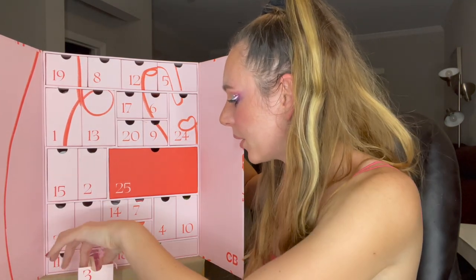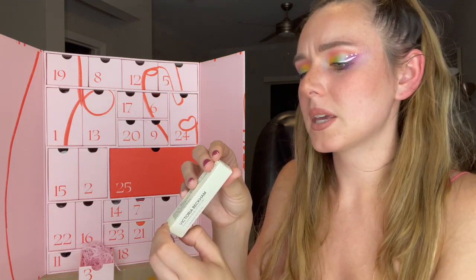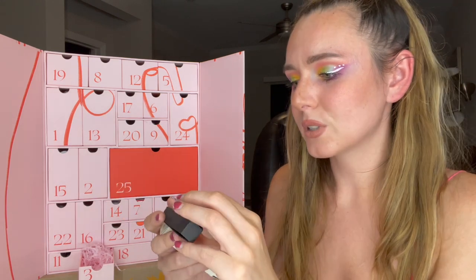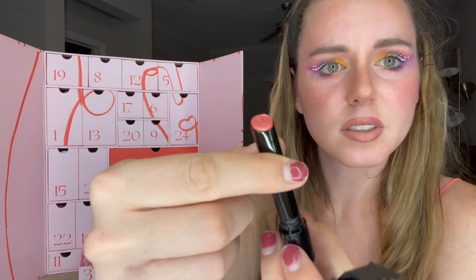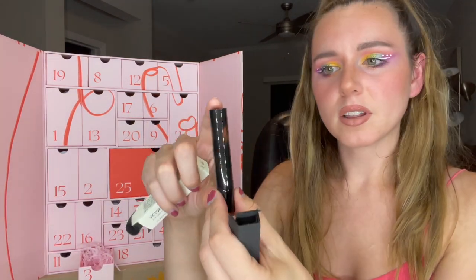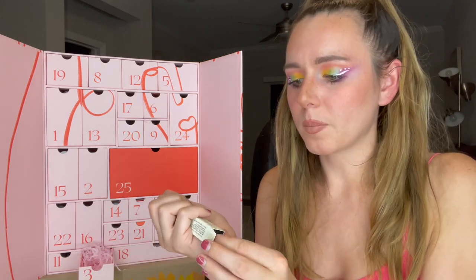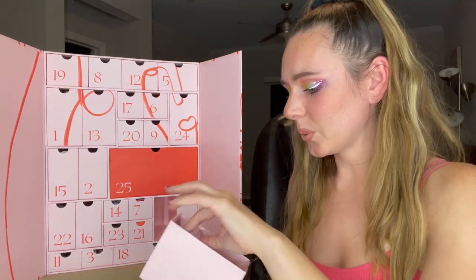Number three is the Victoria Beckham Posh lipstick in the shade B-Pout. It seems like most of the stuff is full size or generous sizes. This packaging is so cute and I love this mauve color. Wow, I haven't seen a lipstick tube like this — it's very long, definitely longer than your normal lipstick, and it's heavy too. I haven't tried any Victoria Beckham makeup products so this is something new for me.